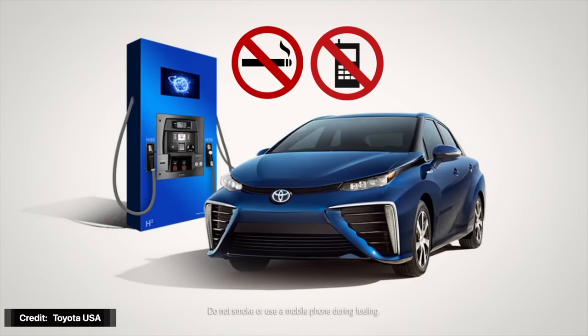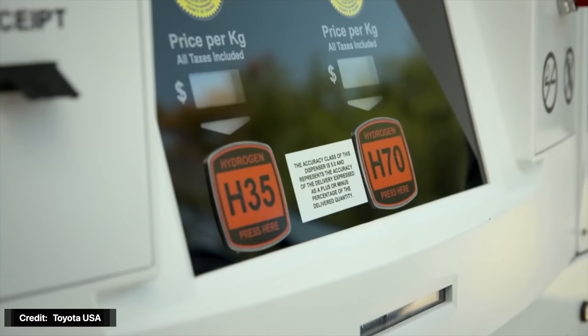There are many who consider hydrogen will be the energy source of the future — the Japanese included. You should check out our video on Japan's red hydrogen plans linked below.